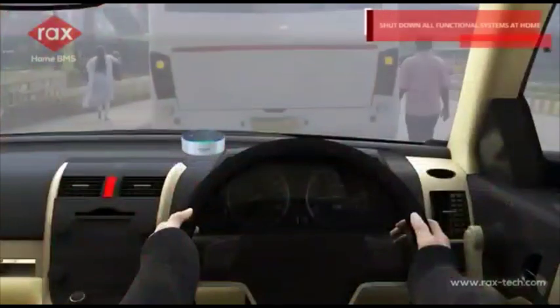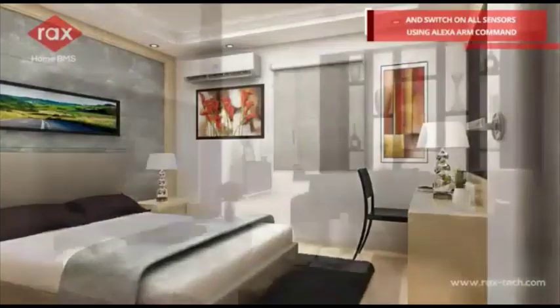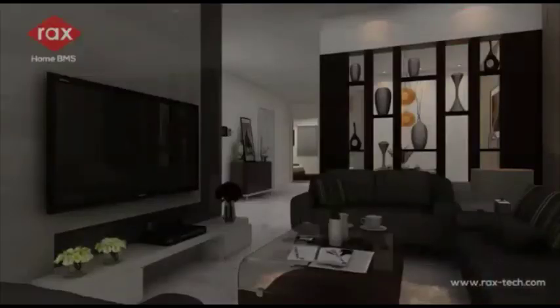Alexa arm: shut down all functional systems at home and switch on all sensors using the Alexa arm command.